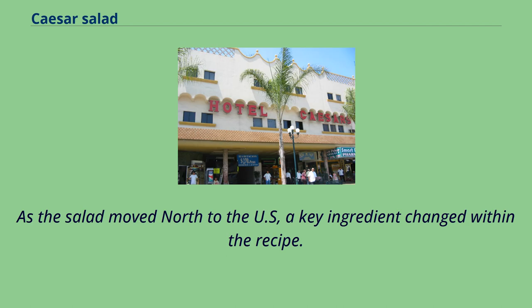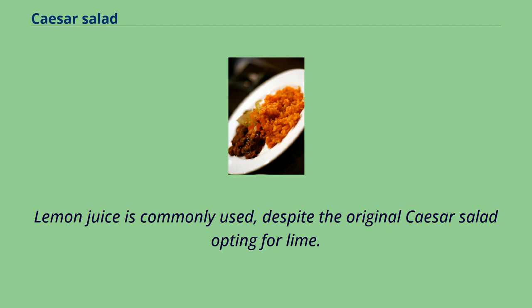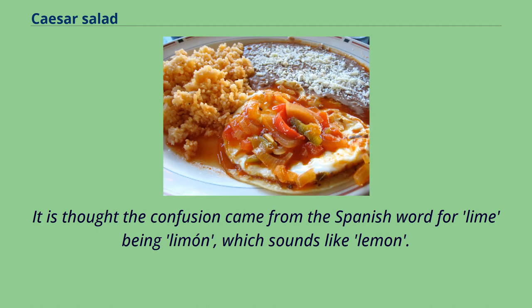As the salad moved north to the US, a key ingredient changed within the recipe. Lemon juice is commonly used, despite the original Caesar salad opting for lime. It is thought the confusion came from the Spanish word for lime being 'limon', which sounds like lemon.